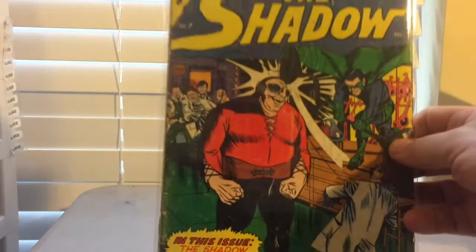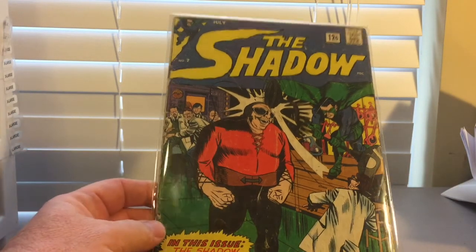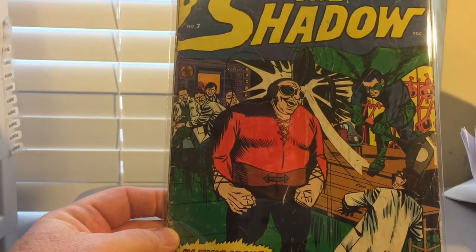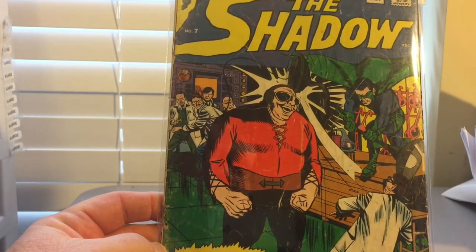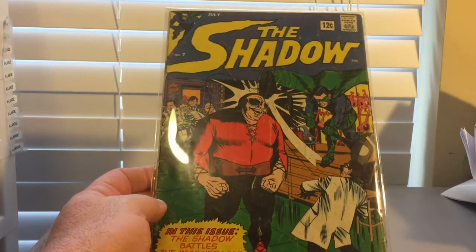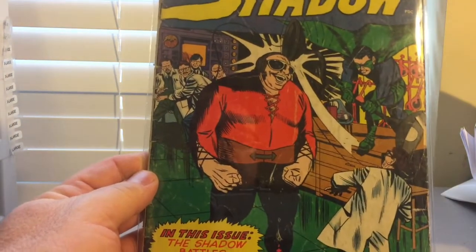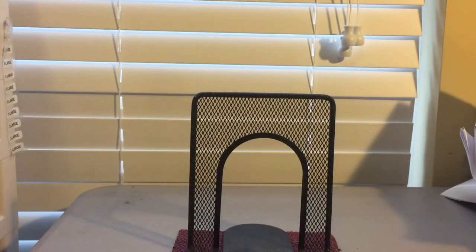I always like weird titles, especially Silver Age books. I picked this one up — it's called The Shadow, issue number 7. It's kind of a weird comic. The guy looks kind of like a giant Plastic Man, doesn't he? But I got that for $3. I would say that's probably in the good category — it's not a real great high quality book, but it's just a strange title. Some of that odd stuff I just really like to collect and keep in my collection. So I picked that one up for $3 — Silver Age, The Shadow number 7.